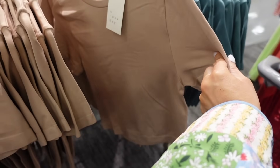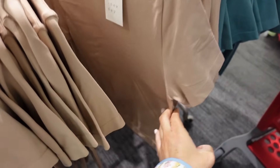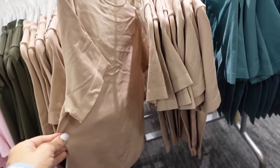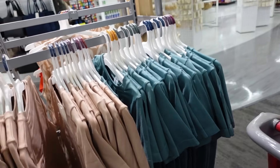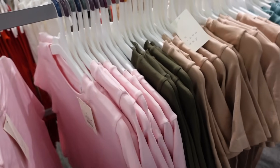New colors in these high-neck seamless tees from A New Day. They have that higher neckline, it's a nice length on the sleeve, and it is more of a shorter boxy fit. In the beige, there is the teal, olive green, and pink, and these are $15.